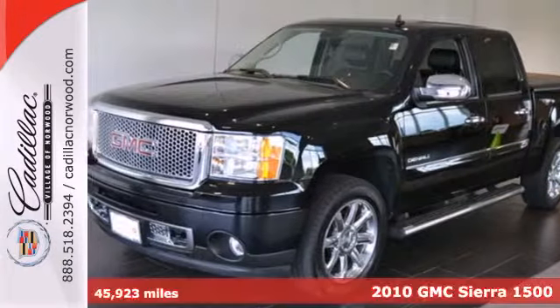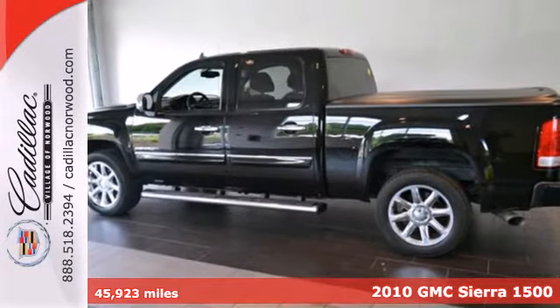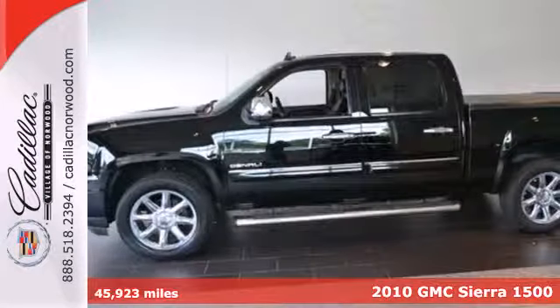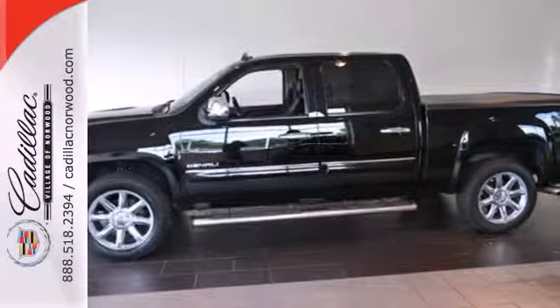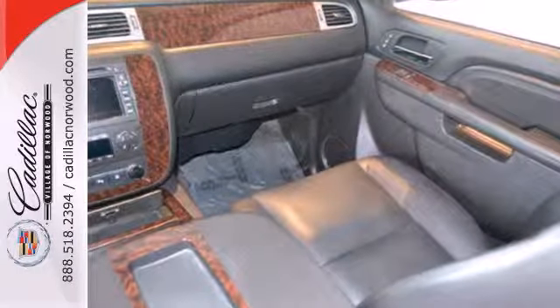It's a 2010 GMC Sierra 1500. A tire pressure monitor, four-wheel anti-lock brakes, and front independent suspension are just a few of the many standard amenities you'll find in the sensational Sierra.